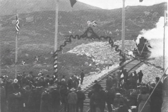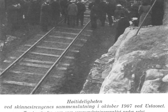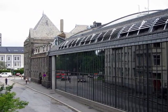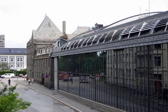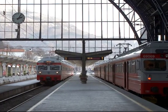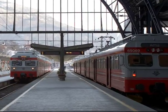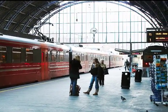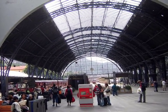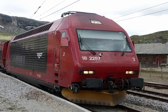Let's mark the grand opening of the railway. We're at the Bergen railway station and ready to leave. The electric railways in Norway are ultra-modern.